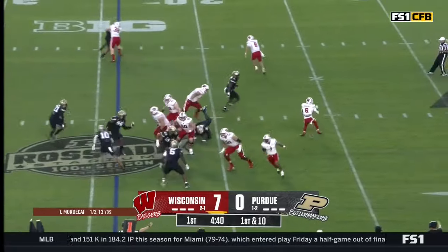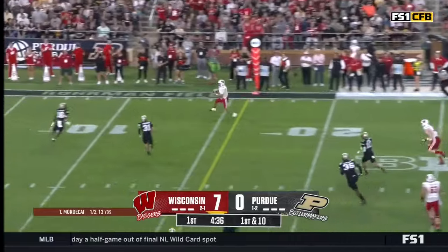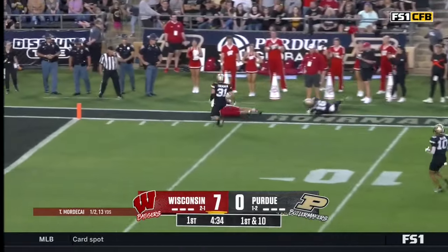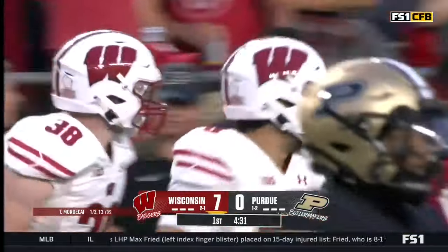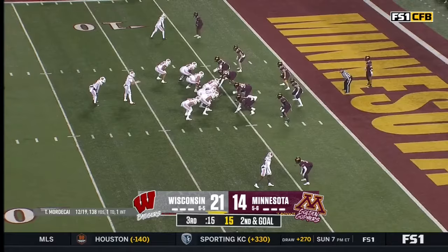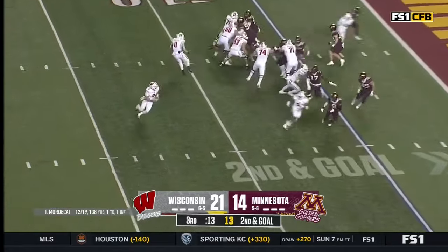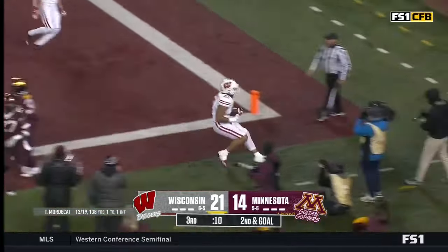Out of the shotgun again — reverse — yes indeed, here goes Will Pauling, and he's gonna throw it back to his quarterback Mordecai. He's out of bounds inside the 10 — we'll call it the 7. Second down and goal — play action — Mordecai to throw it — touchdown Wisconsin!